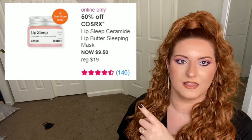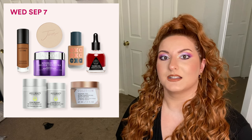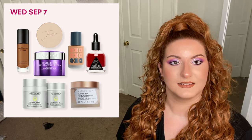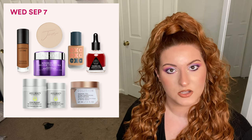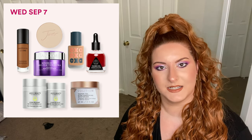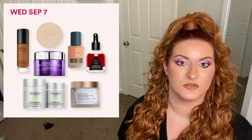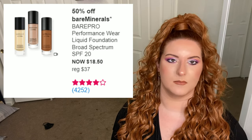Next day is Wednesday September 7th. First product is the bareMinerals BarePRO Performance Wear Liquid Foundation Broad Spectrum SPF 20, normally priced at 37, now on sale for 18.50. Then select Lancôme Rénergie creams, normally on sale from 80 to 130, now on sale for 40 to 65. And select clean beauty products ranging from 28 to 115, now on sale from 14 to 57.50.